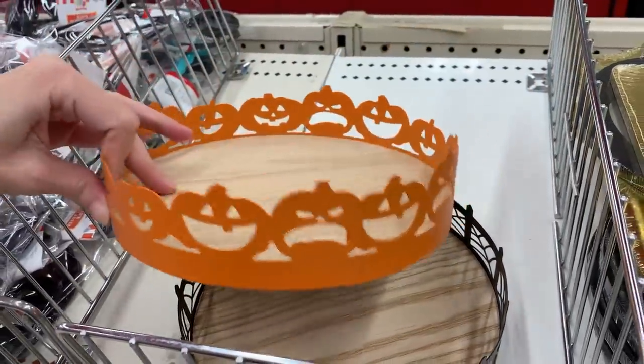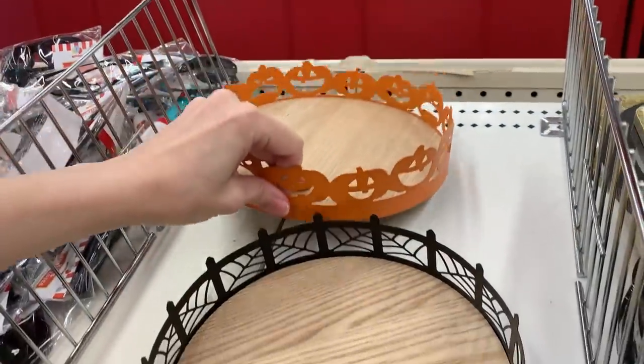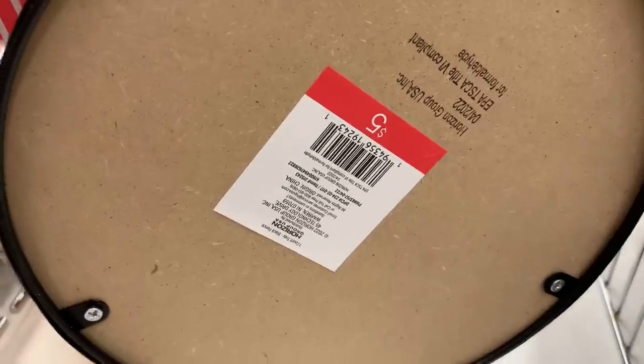These trays are nice. They have wood bases and metal sides to them. One is a jack-o'-lantern pumpkin design and the other looks like a spiderweb fence design. These are five dollars each.